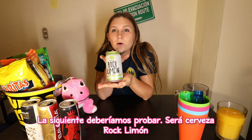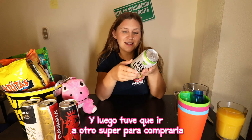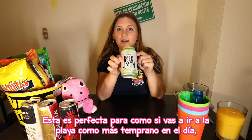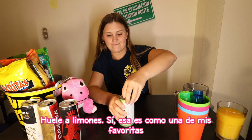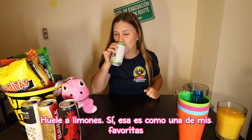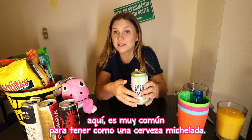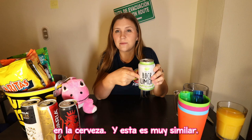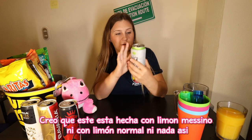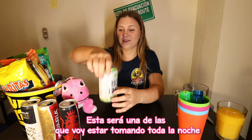The next one is Cerveza Rock Limon. I almost forgot to get this one — I had to go back to the store to grab it. This is actually a really good one, perfect for if you're going to the beach earlier in the day. It's really refreshing if you don't want something too beer-y. It smells like lemons. That's one of my favorite ones. Here it's common to have a cerveza michelada — you put salt on the rim of a glass and lemon juice into the beer. This is very similar. It was made with lime, I think. It's 4% alcohol. This one I'll be sipping on all night — I might even use it as liga. If you know what that is, write it in the comments.